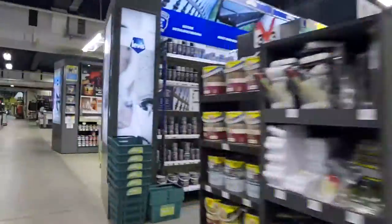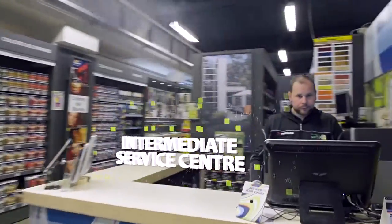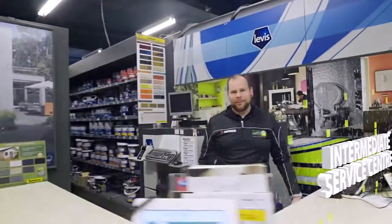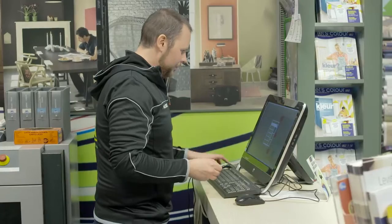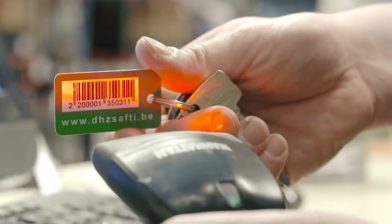One of the features of the LS Retail solution is the ability to add an intermediate service centre. Each intermediate sale is scanned onto the customer loyalty card. There's no longer any need for a receipt, which is easy to forget or lose.